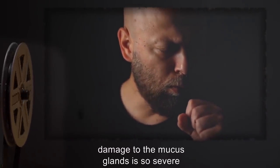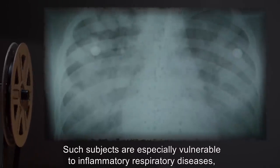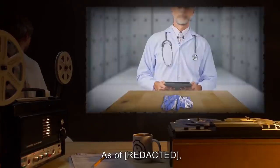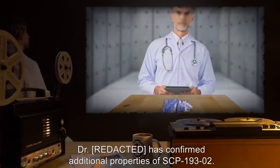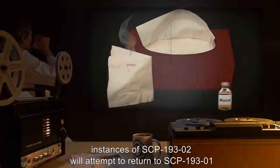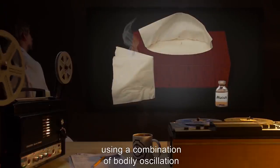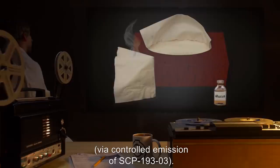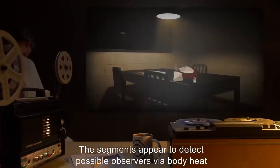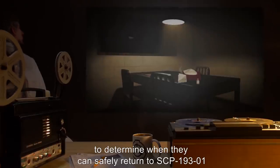In roughly 10 percent of cases of repeated exposure, the opposite effect is observed: damage to the mucus glands is so severe that the subject is left incapable of mucus production. Such subjects are especially vulnerable to inflammatory respiratory diseases, infection, and damage to the lungs due to inhalation of particulate matter. Addendum 193-1: As of [date], Dr. [name] has confirmed additional properties of SCP-193-2. When exposed to at least 10 cc of mucus and left unattended, instances of SCP-193-2 will attempt to return to SCP-193-1 using a combination of bodily oscillation and gas propulsion via controlled emission of SCP-193-3.